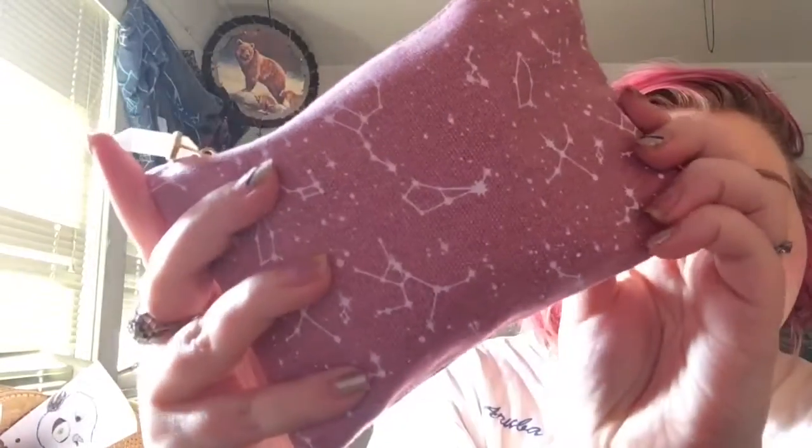There's the bag. It has constellations on it and it's pretty much blush pink. The zipper has a crystal on it. I'm sure at any moment my boyfriend's probably going to try and ruin this video — that's what he wants to do anyway.